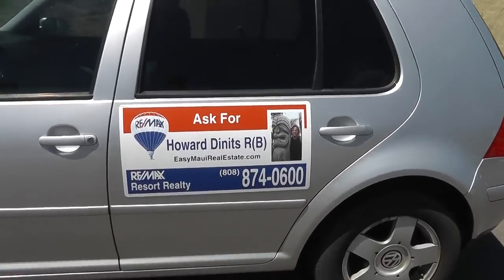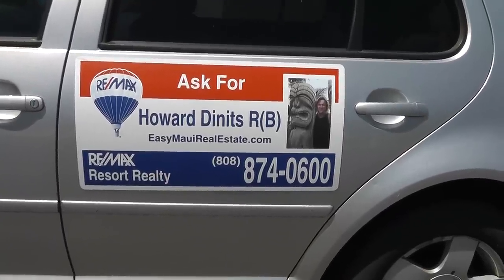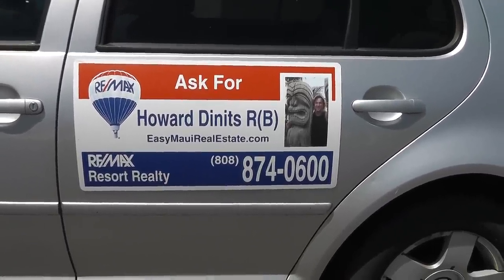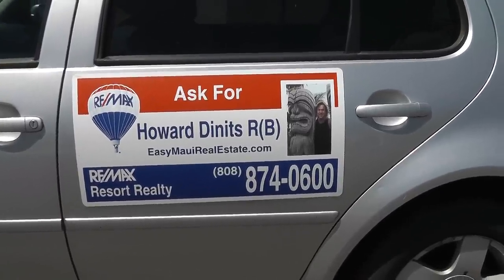Aloha from Maui! Howard Dennett, your real estate agent with Remax Resort Realty. EasyMauiRealEstate.com — jot down the number: 808-874-0600.